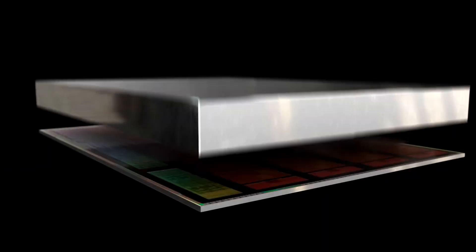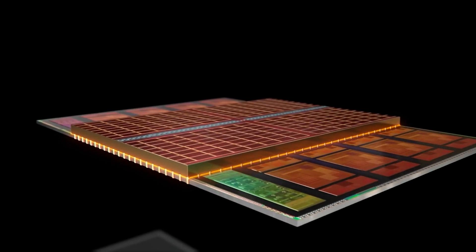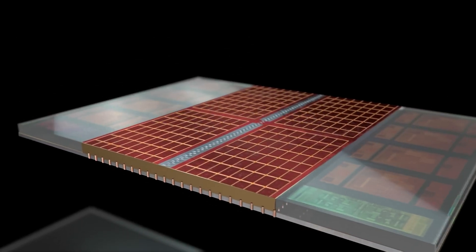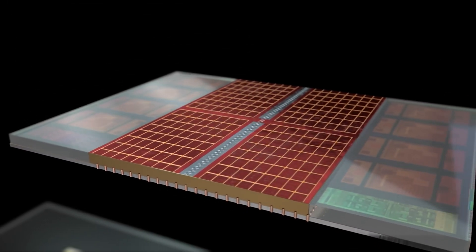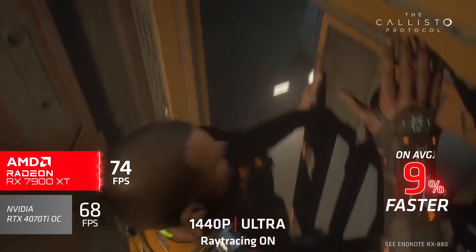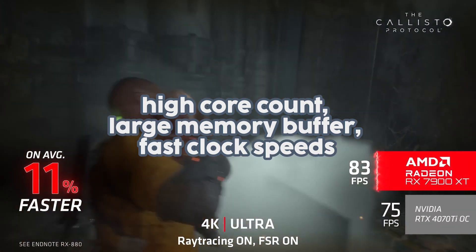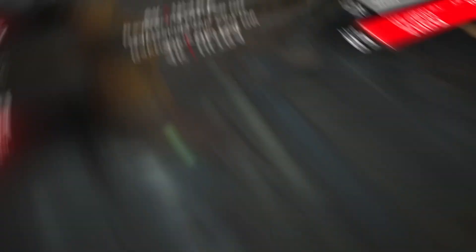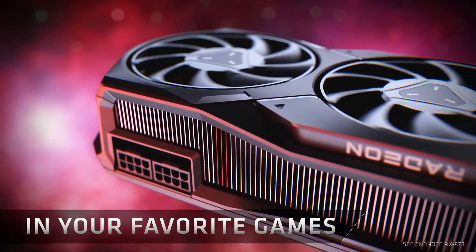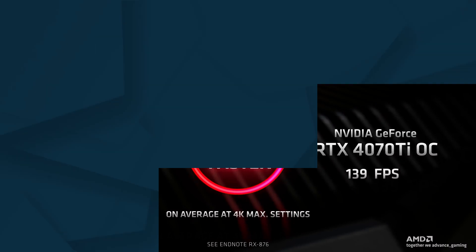What makes these two a good pair is their complementary tech. AMD designs both the CPU and GPU to work well together, and this synergy can lead to more efficient communication between the processor and graphics card. The RX 7900 XT is built for 4K gaming with its high core count, large memory buffer, and fast clock speeds. The Ryzen 7 7800X3D complements this by ensuring that even the most CPU-intensive tasks are handled well, allowing the GPU to focus on rendering detailed 4K images.